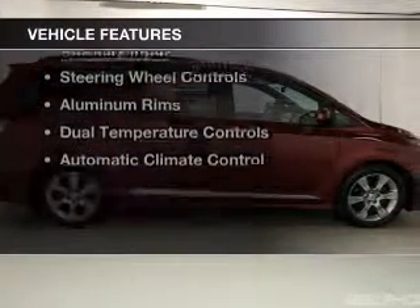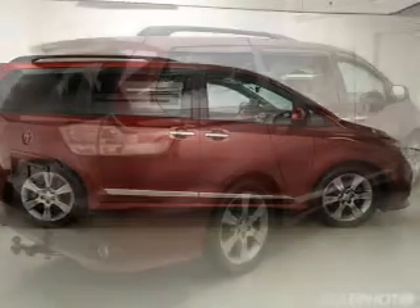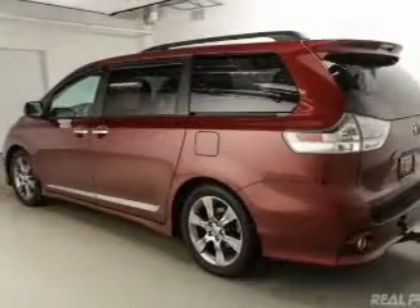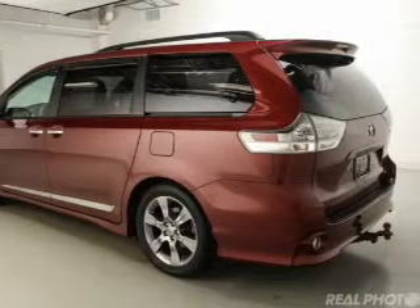The features include electric trunk, heated seats, Bluetooth connectivity, Sirius XM satellite radio, digital audio input, an auxiliary input, steering wheel controls, aluminum rims, dual temperature controls, and automatic climate control.